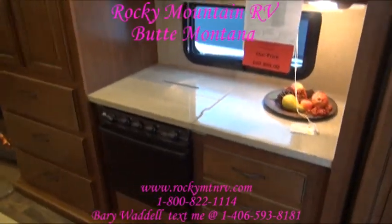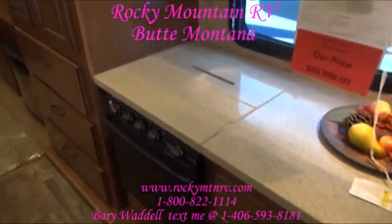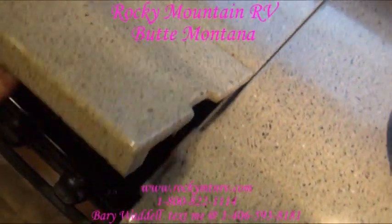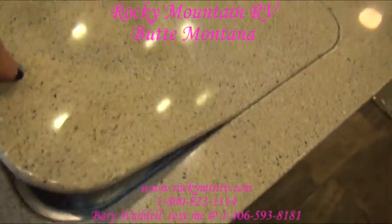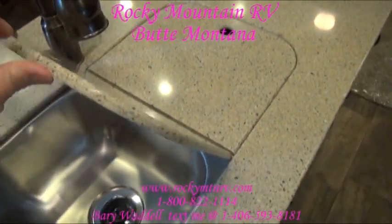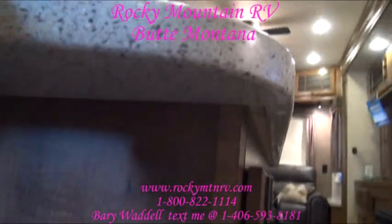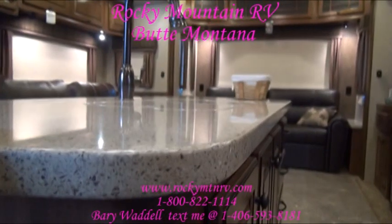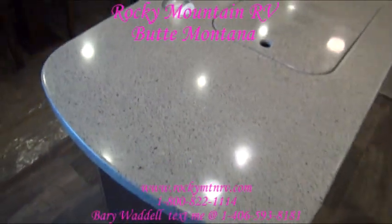The solid surface countertop in a Bighorn Standard Edition covers the top of the stove, and they key them in so they don't fall off during travel. Stainless steel sink. The solid surface countertop is about three-eighths of an inch thick — and that's triple thickness at the edges over three-eighths plywood — so you don't have to worry about busting the edges off.